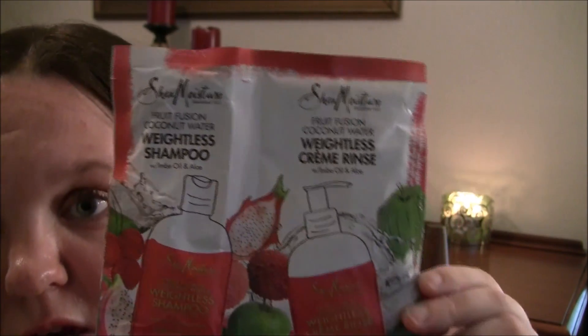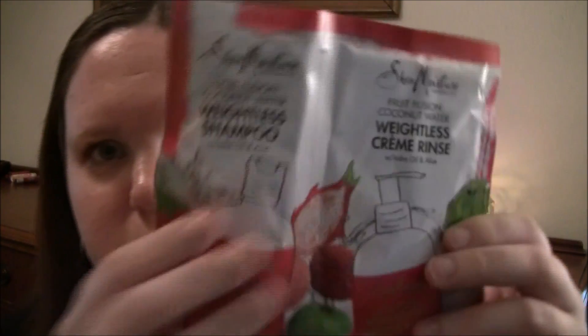Next is a Shea Moisture Fruit Fusion Coconut Water Weightless Shampoo and Cream Rinse — so I guess it's like shampoo and conditioner. It's just these little packets. It looks like it has strawberries, apples, or dragon fruit or something in it, so it should be interesting — it looks like it would smell pretty good. I like coconut water; that's supposed to be really good for your hair and your skin. This is for fine to medium hair, so I don't know how well that's gonna work for my hair since I have very thick hair, but I'll try it out and let you guys know.